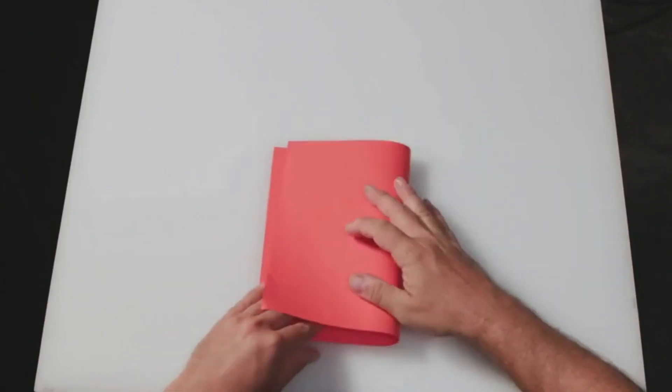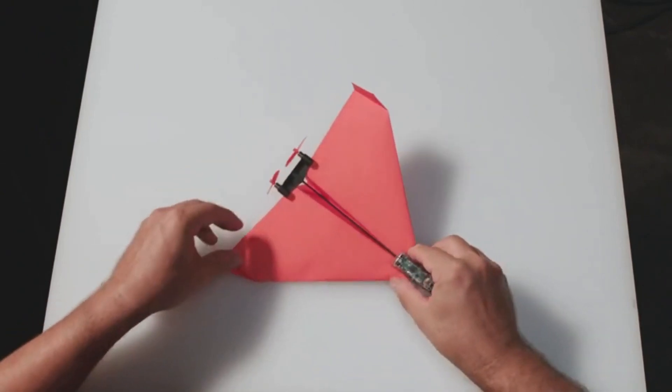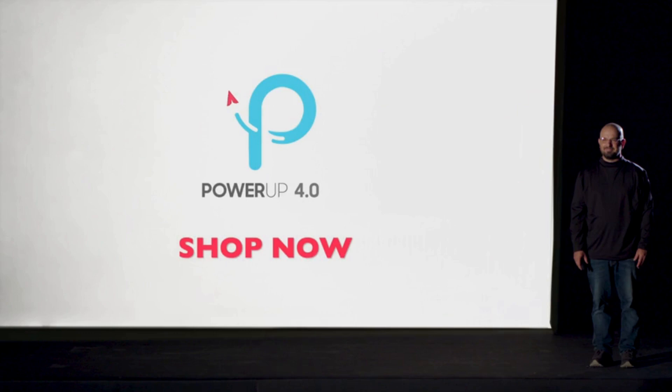All you need to do is fold the paper plane, attach the module, and download the app. Now change your name to Maverick, because you're about to go full Top Gun.